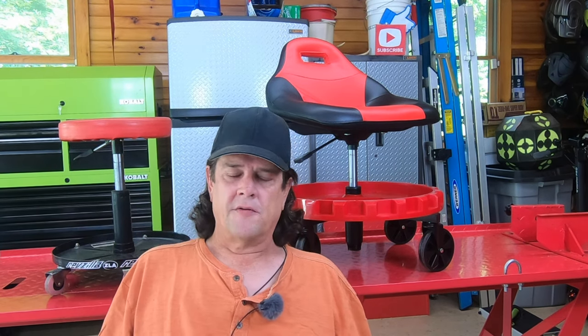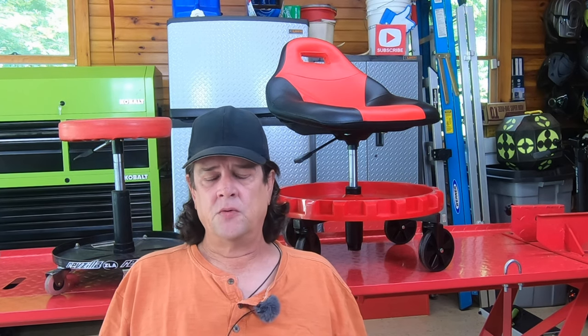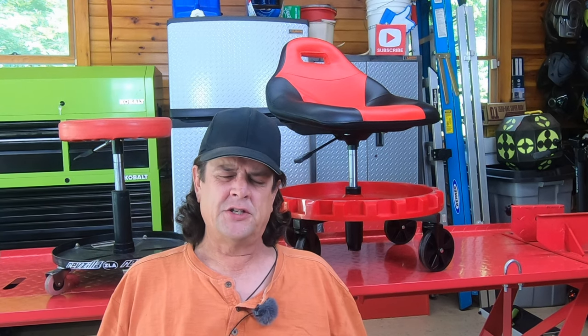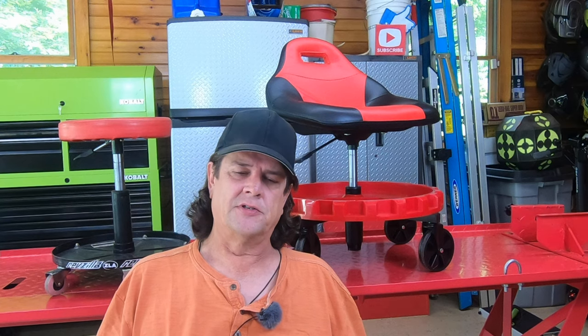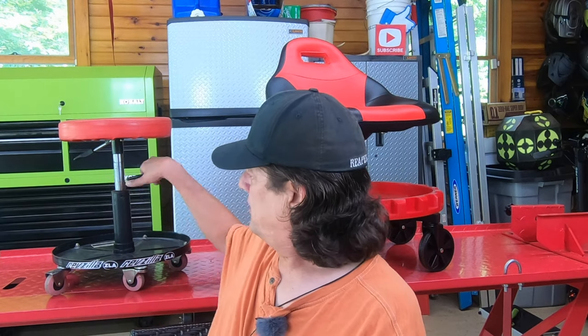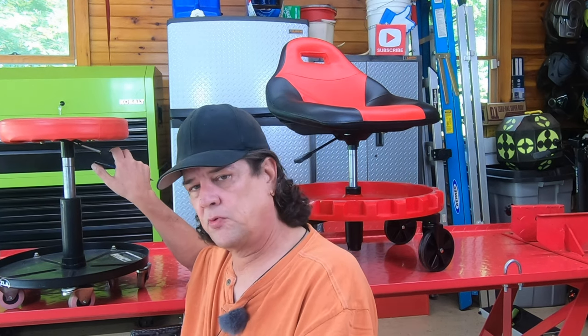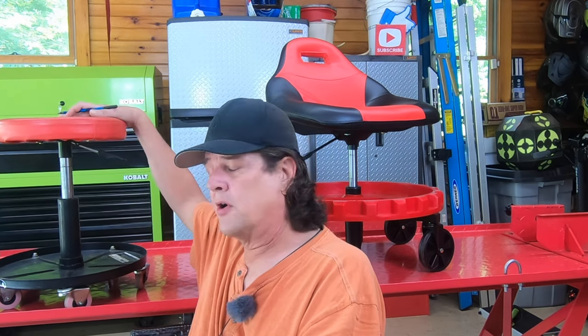I'll leave links in the description for both of these stools. This Harbor Freight one I've had for about two years and it finally gave up the ghost. For those of you in North America that shop there, they have coupons for 20% off, so after 20% off this stool ran me $22 and some change plus tax — very inexpensive. It is pneumatic, and the downside of the pneumatic system is within 30 days of usage with my 200 pounds on it, it would sink down within a matter of minutes while I'm working on my car or bike.